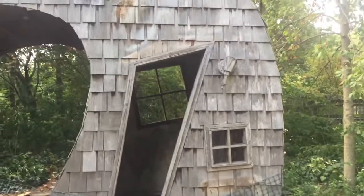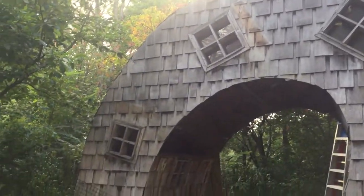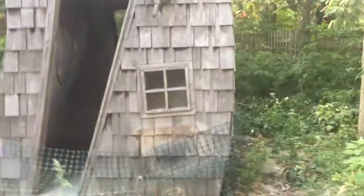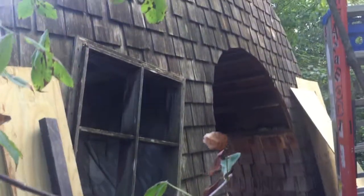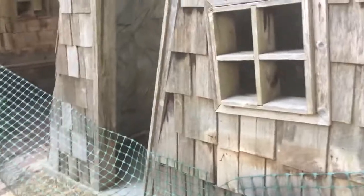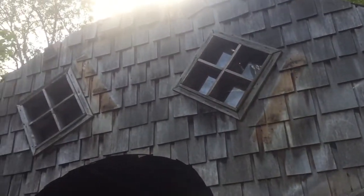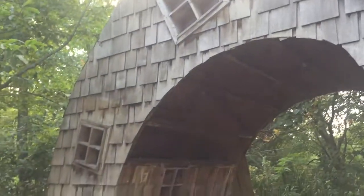And there you go — the twisted house. Let's see, I can go around the back and see what it looks like. Oh yeah, they're definitely doing some much-needed work. The twisted house in Indianapolis, Indiana — the world-famous twisted house.